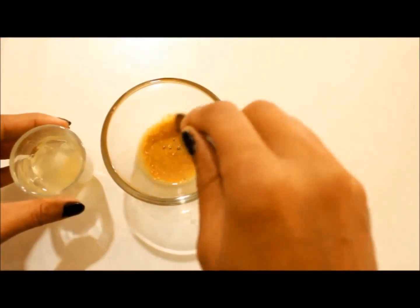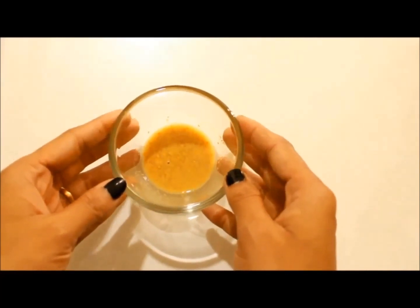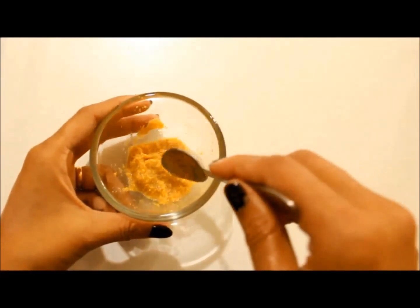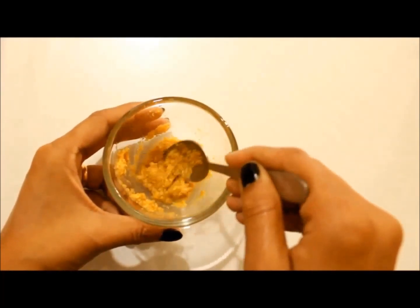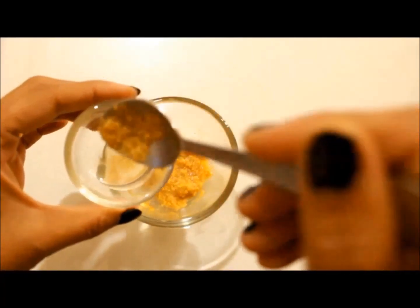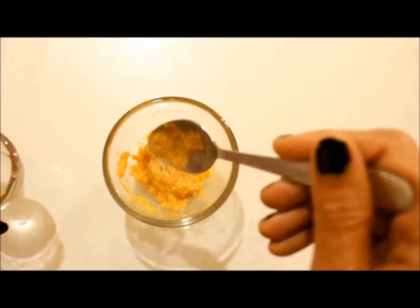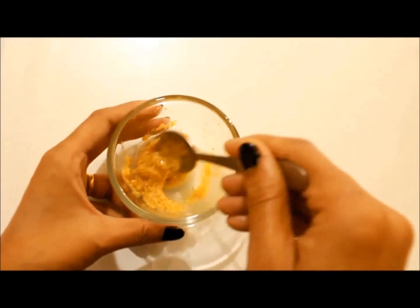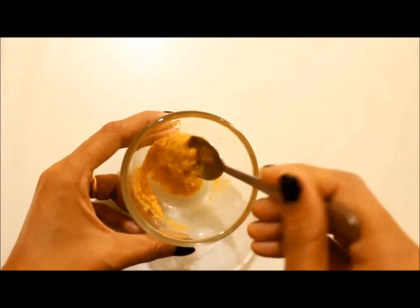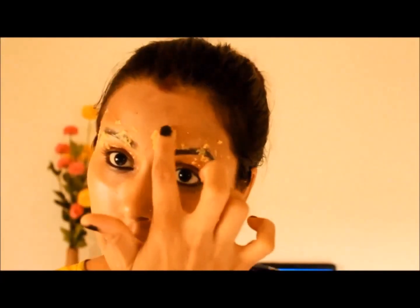Fenugreek is rich in protein as well as nicotinic acid that promotes hair growth, and it will also help in rebuilding hair follicles. Once it's ready, add a little coconut oil. Coconut oil has iron and vitamin E which promote healthy thick eyebrows.